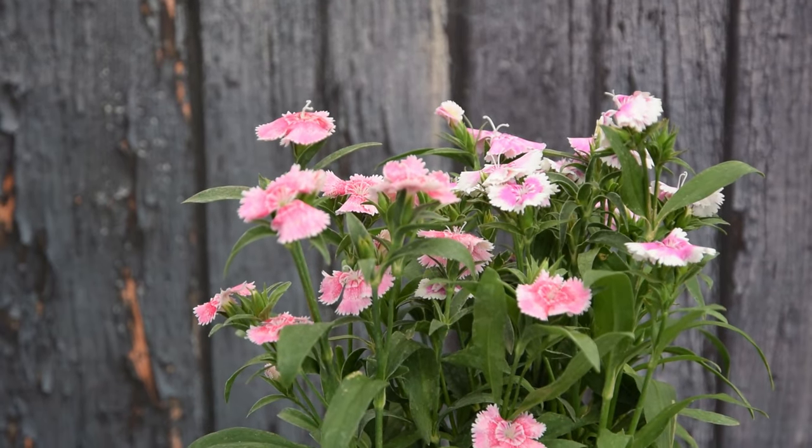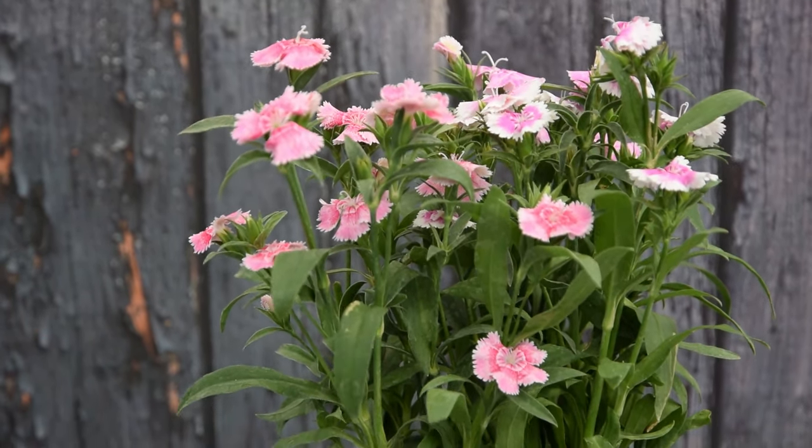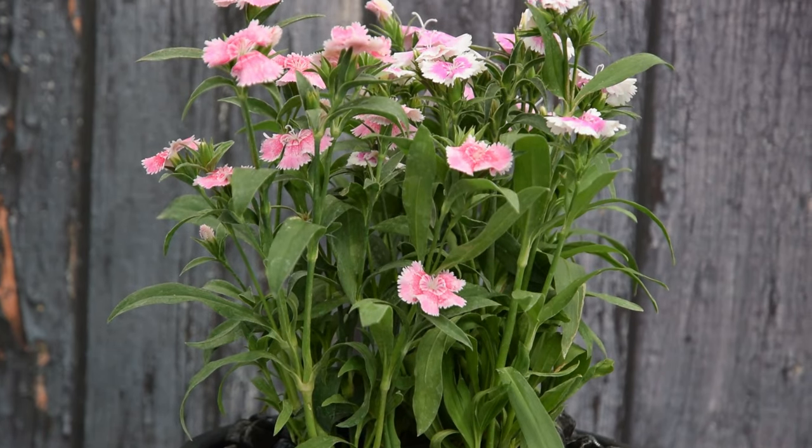Dianthus. Also known as clove pink and carnation, it has a deep pink flower with a distinctive cinnamon-like, mild fragrance.